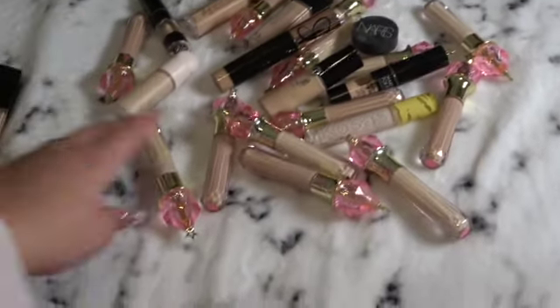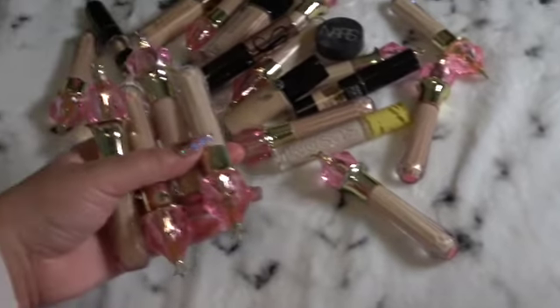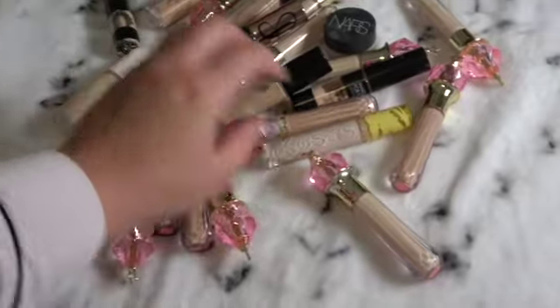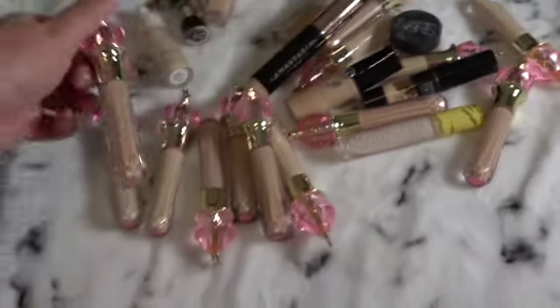Obviously you can tell I have a ton of Jeffree Star concealers. Long story short, when he first came out with the concealers, I just bought a whole ton.